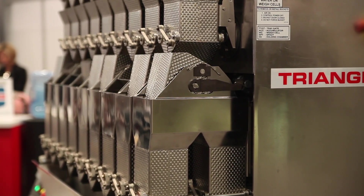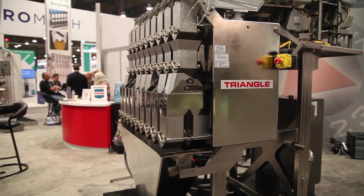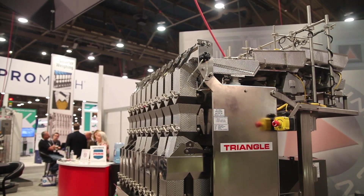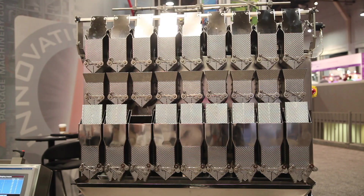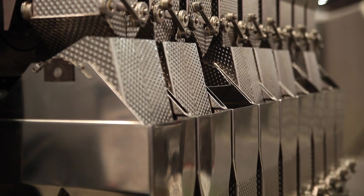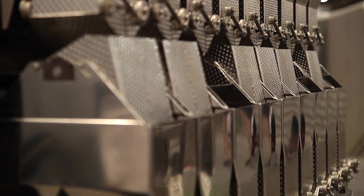Our scale has the ability to run multiple products at the same time to blend, so you can split between 5 and 4 buckets. The inline 918 weigher has 18 holding chambers that it's going to use for calculations, so you have 2 to the 18th power number of options available to the processor to create a discharge, so that you're always getting high accuracy on your discharge every cycle.